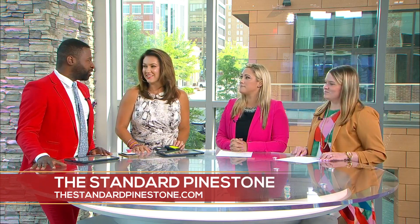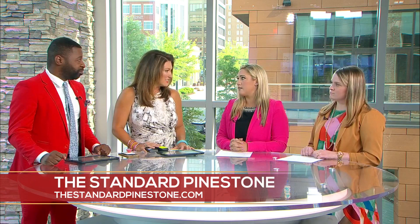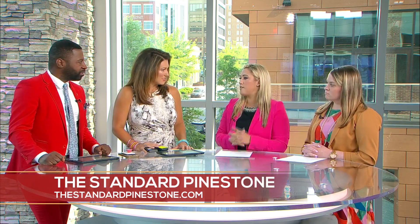Let's talk about location, location, location. Traveler's Rest is growing so much and you guys have a beautiful facility there. Talk about your property. So the Standard at Pinestone Apartments — that area is growing tremendously. It's a beautiful, beautiful community. There are amazing amenities. Our team is really excited to be a part of the project and it offers a little bit of everything to everyone.